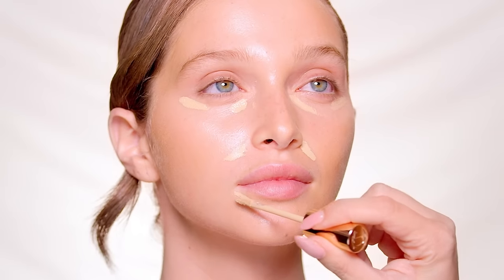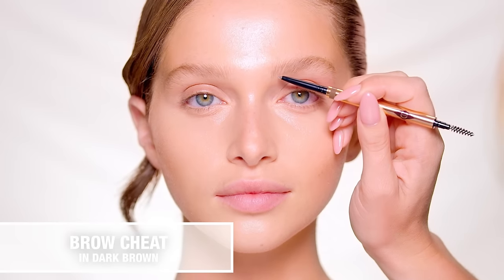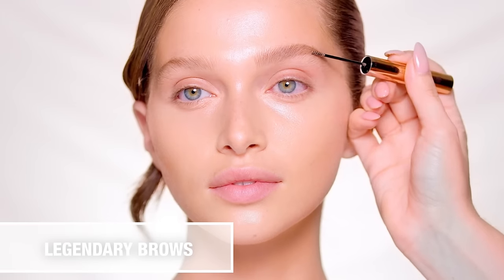I always use two shades — one lighter shade to brighten, and a flawless match to conceal redness and blemishes. Next, use the Brow Cheat pencil to create feather-like strokes through the hairs, brushing upwards to create lift, then set and perfect with Legendary Brow gel.